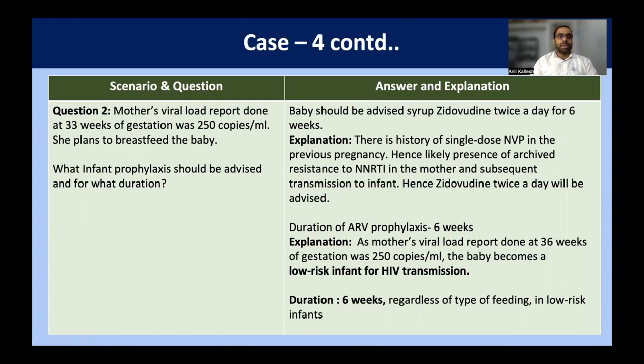Though she received single-dose nevirapine in a previous pregnancy, there can be chances of nevirapine resistance. However, the infant comes as low risk for HIV transmission. Hence, single-drug therapy — that is zidovudine — has to be started. Zidovudine dose is always twice a day. For low-risk infants, regardless of type of feeding, we give six weeks. We use zidovudine here because there is history of nevirapine use in the previous pregnancy, hence chance of NNRTI resistance in the mother, which may be transmitted to the infant. In low risk of transmission we give six weeks of therapy.